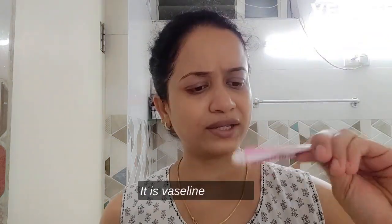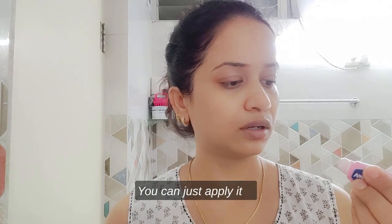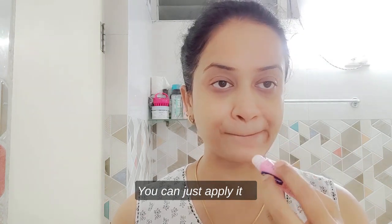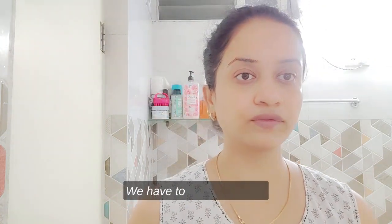It's Vaseline lip balm — just apply it. I'm all good with this lip balm as well.